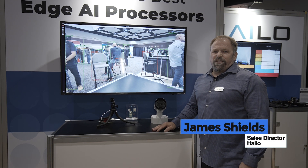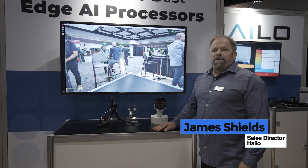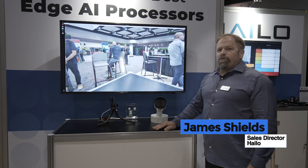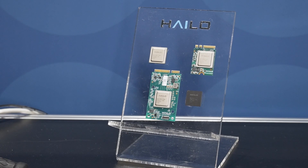Hi, I'm James Shields with Halo.ai, coming to you live from Embedded Vision Summit 2024. Today, I'd like to show you our H15 Vision Processor.